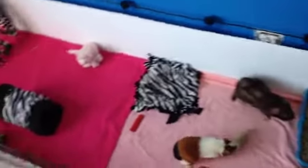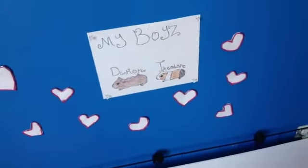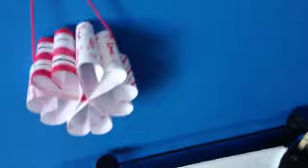Everything in the cage — and now I'm going to go to the decorations. This is also from my 3DIY video: these are the little heart stickers. And over here is the heart wreath, which just has a bunch of little designs on it.